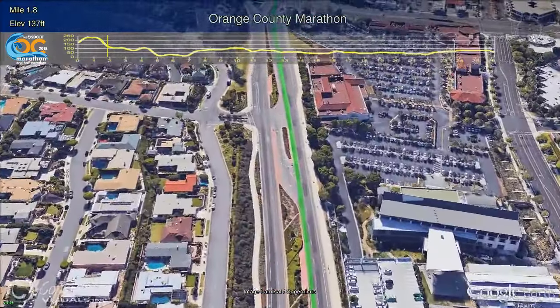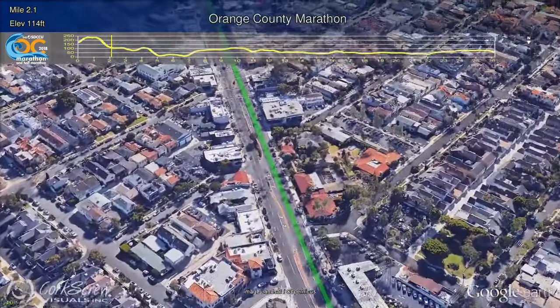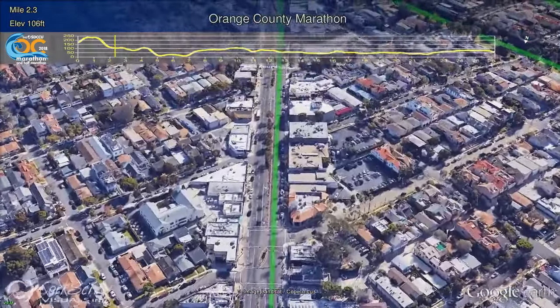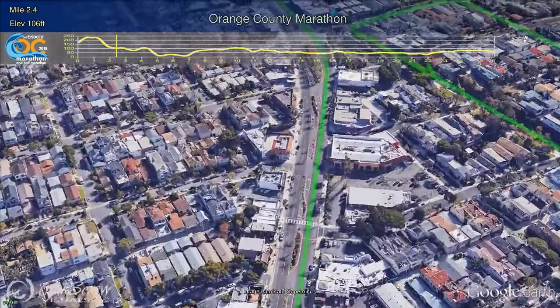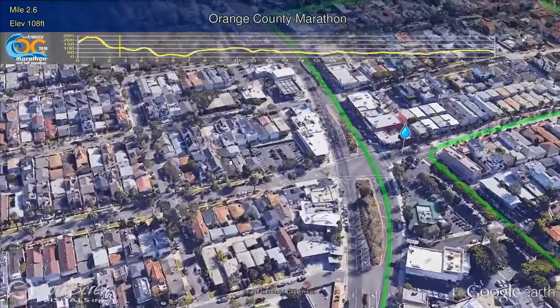Runners will be turning left onto one of America's most famous highways, PCH, or Pacific Coast Highway, at Mile 2, as they go through the quaint seaside town of Corona Del Mar — Spanish for Crown of the Sea. Just a short distance past Mile 2, runners will have their first water station at Marguerite Avenue.